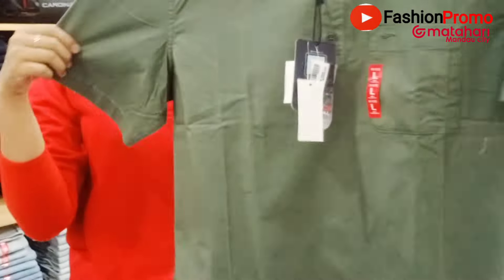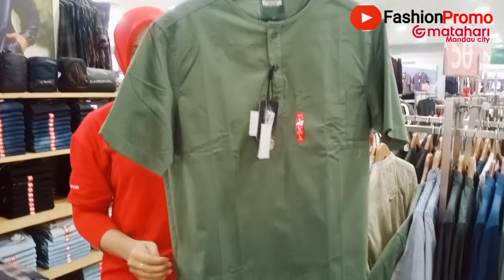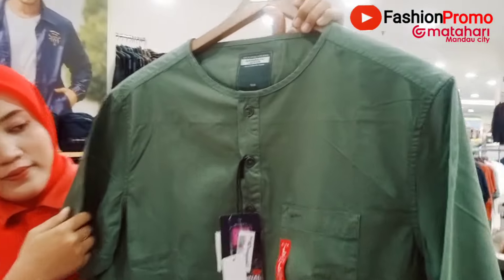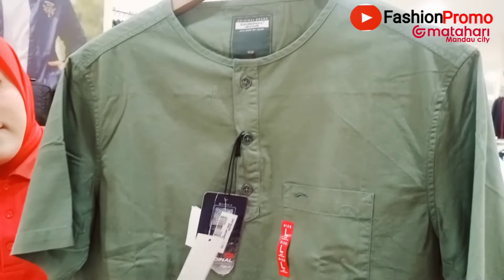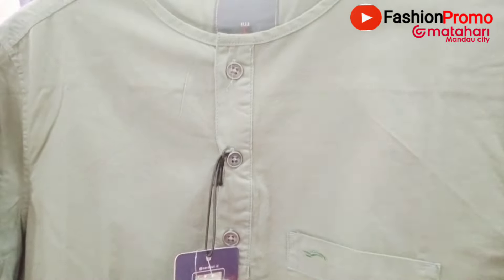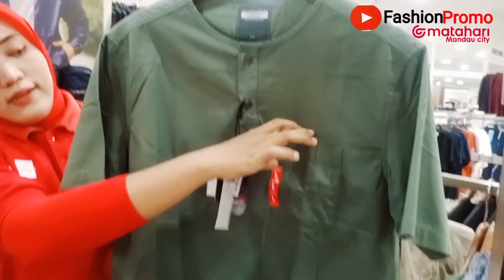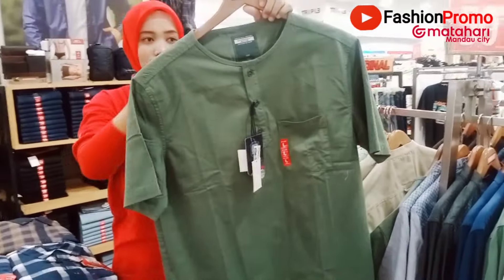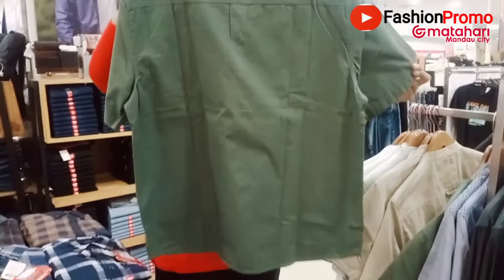Nah ini model lainnya lagi, berwarna hijau sage. Kerahnya sangat bagus, modelnya model terbaru dari Cardinal. Kancing ada seperti ini, ada kantong di bagian depannya. Jadi 250 ribuan saja, Fashionista — model terbarunya sudah diskon 50%. Cepat banget loh! Belakangnya seperti ini.